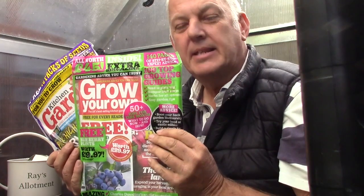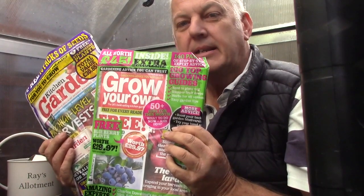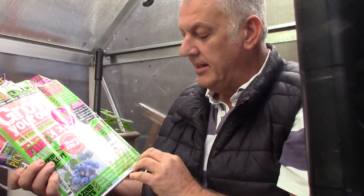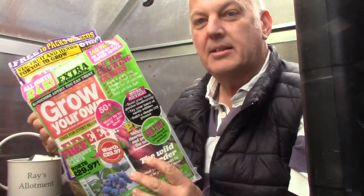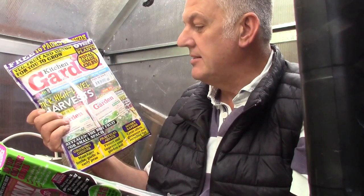Hi, I'm Ray. Bit of a blustery day in the garden today, so I've made home my little greenhouse. But today we're going to look at the free seeds and the giveaways on Grow Your Own and Kitchen Garden magazine. We're now in October and we have November's editions of the magazines, purchased at Tesco's. I did also go to ASDA to check whether the magazines were any different in different stores, because they do have different seeds in different stores.